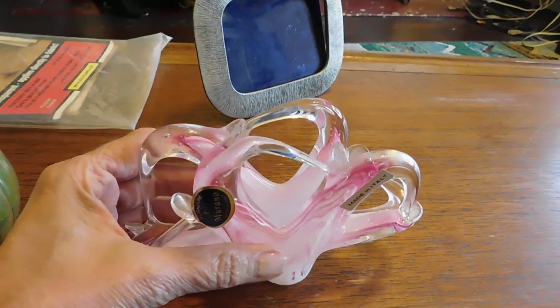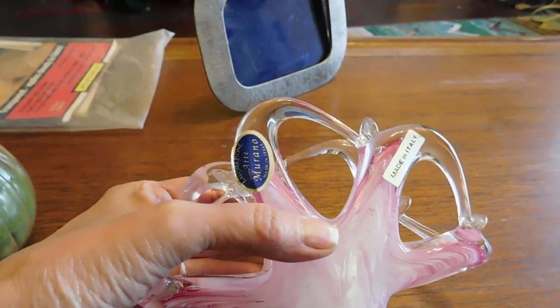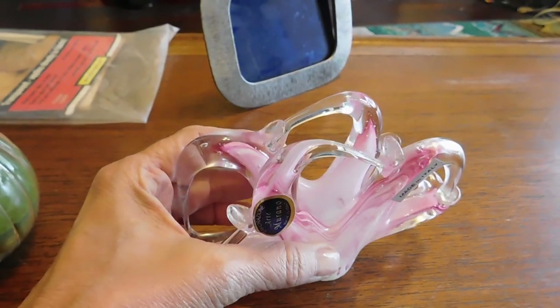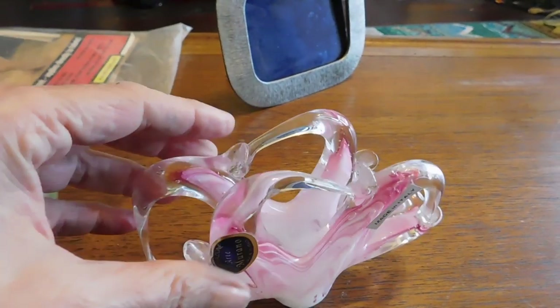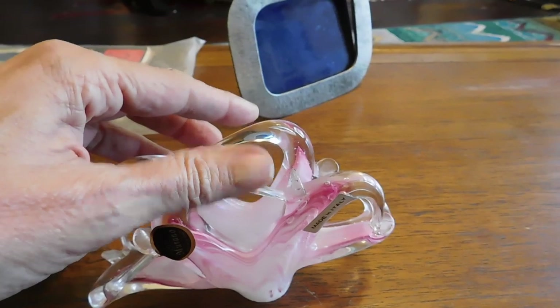And this is a Murano glass napkin holder made in Italy — really good condition. I hadn't seen one of these before, but when I looked them up there are quite a few out there and they don't sell for a whole lot. Fortunately I only paid $5 for it, so that's about in line. It'll be okay.